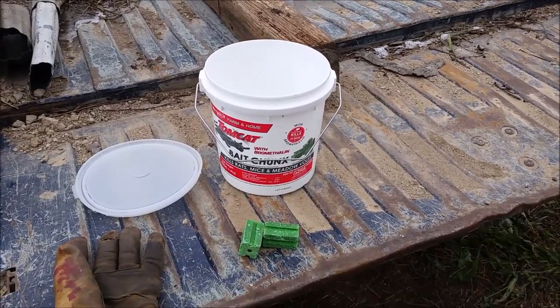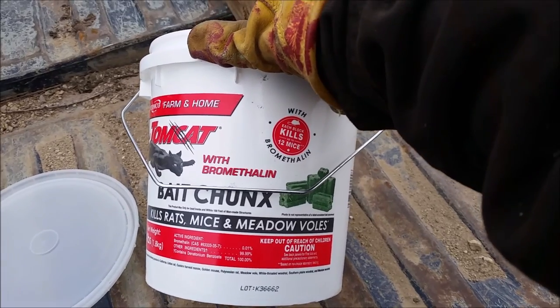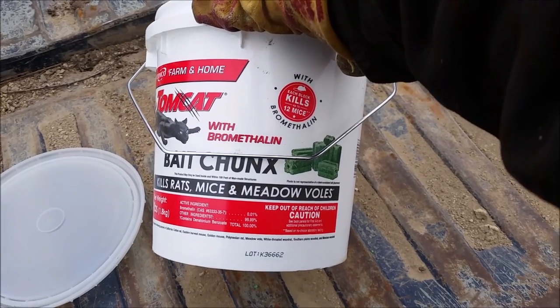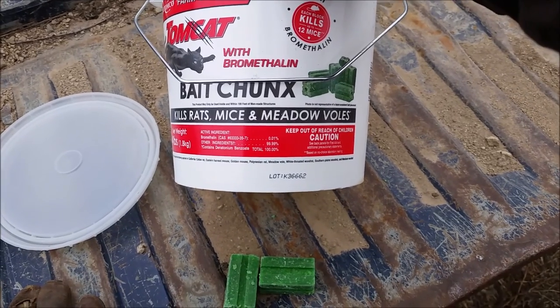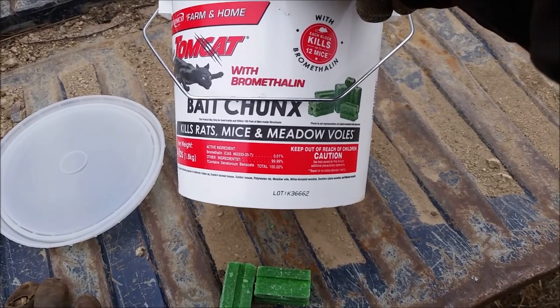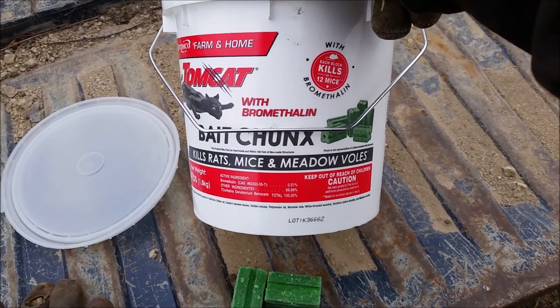Okay everybody, so I'm back at the mouth poisoning. I picked up a different Tomcat. This one says the active ingredient is bromethalin. I looked it up on the internet and some people said that this was the be-all and end-all of mouth poison.